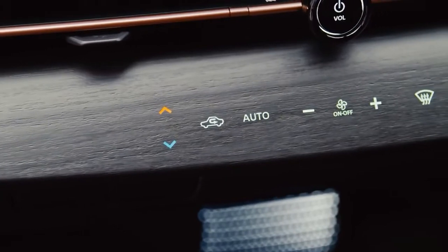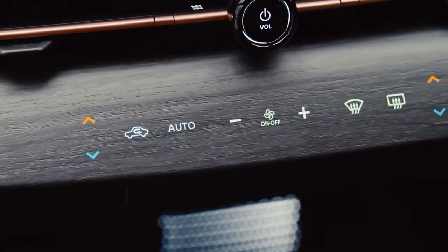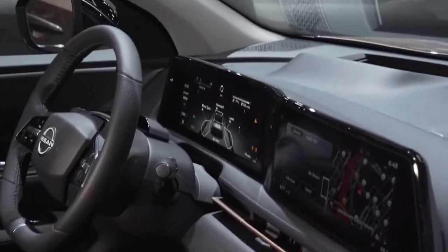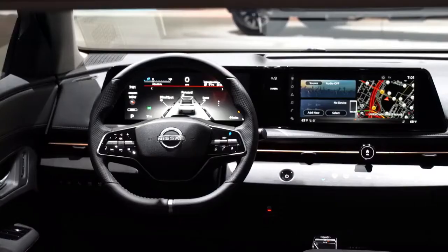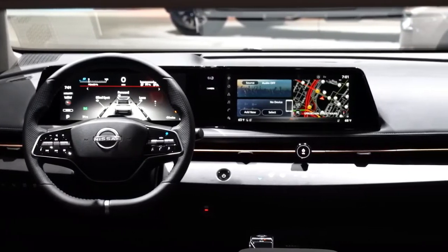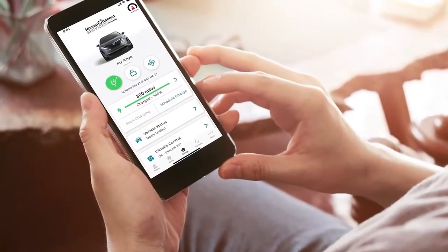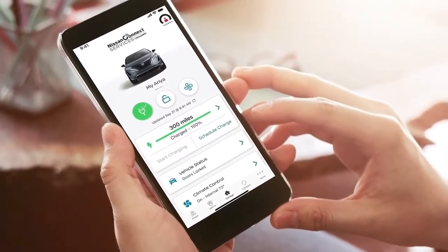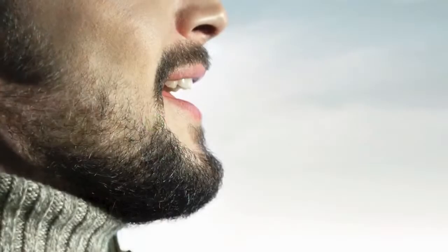Aria's minimalist instrument panel is devoid of the usual buttons and switches. The driver interface features a dual widescreen display with both a 12.3-inch instrument monitor and 12.3-inch center display along a single horizon. With its advanced connectivity features, you can control all of your compatible devices and smart home using little more than your voice.